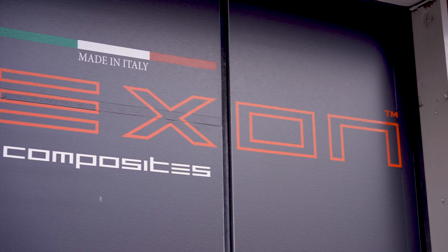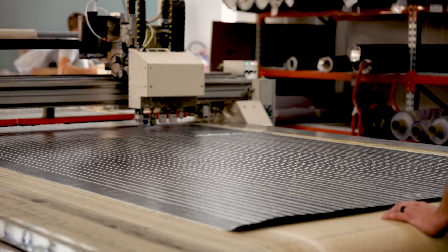FLAXZONE. Here we are entering the FLAXZONE facilities where we are producing the 40 membranes for One Sail.